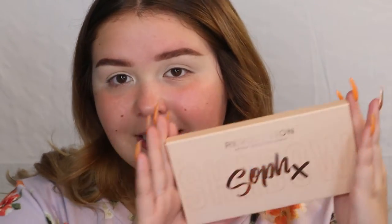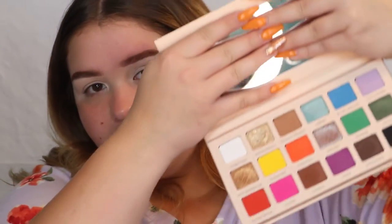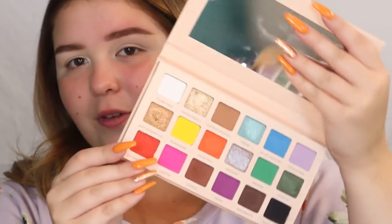My first eyeshadow palette is the Soph x Makeup Revolution Super Spice palette. If you don't know who Soph is — her YouTube is Soph Does Life — I absolutely love her, so I had to support her by getting her palette. It's so colorful and beautiful inside — all the colors of the rainbow plus some neutrals. You can get Revolution at Ulta, but this one is unfortunately limited edition.